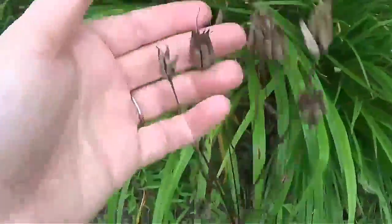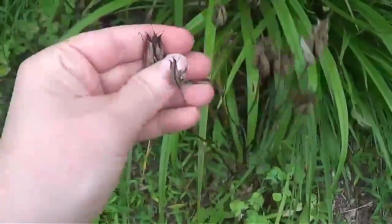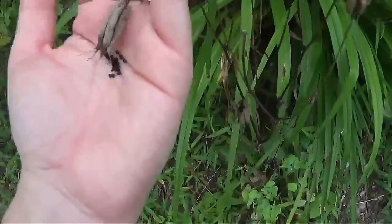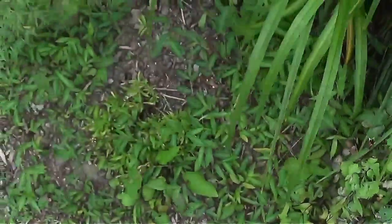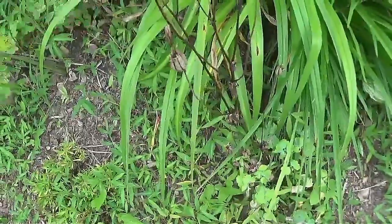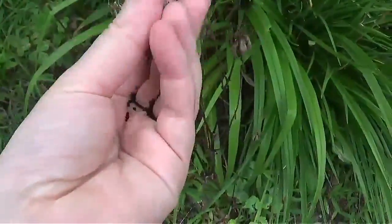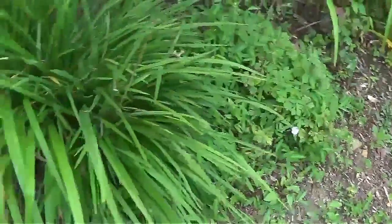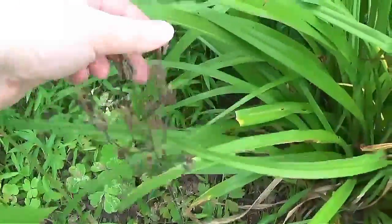These are the columbine seed pods and I just wanted to show you — look at all these seeds. I just come out here and scatter these around because I would like to have these everywhere in the springtime. Let's do another one and throw some of them over here. I have seed pods everywhere.